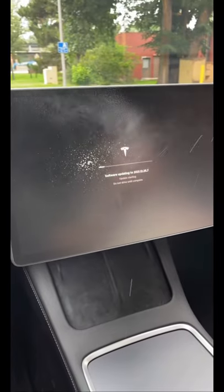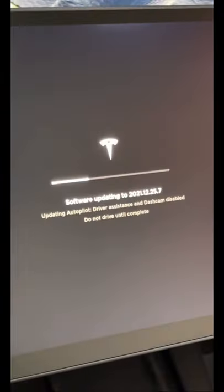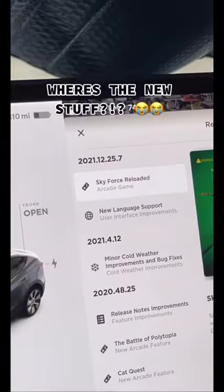I tried everything, so I decided just to wait it out and clean my screen instead. But after my screen got cleaned, it still took about another 20 minutes of waiting. And when it was done, it was just bug fixes!